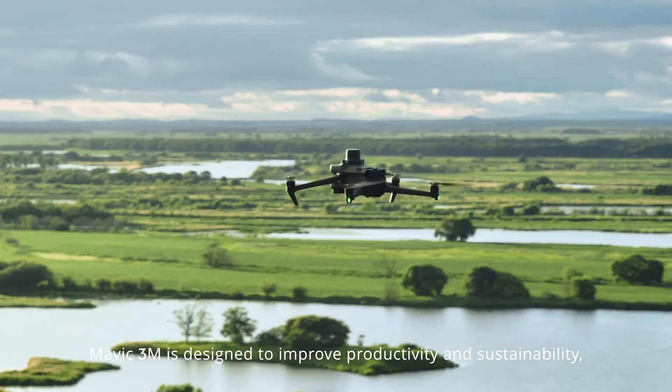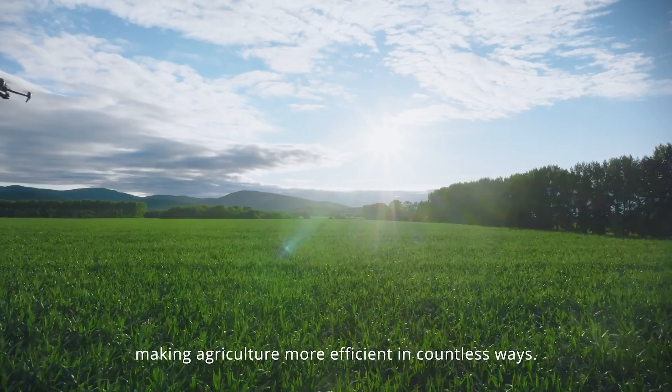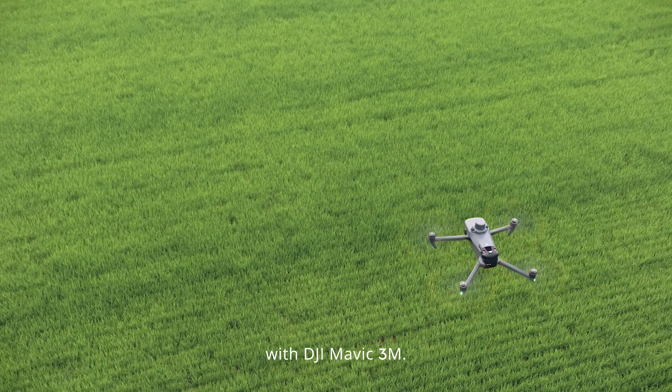Mavic 3M is designed to improve productivity and sustainability, making agriculture more efficient in countless ways. See more, work smarter with DJI Mavic 3M.